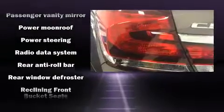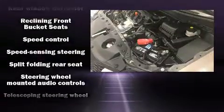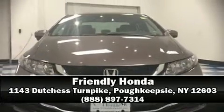This vehicle has achieved certified pre-owned status by passing Honda's comprehensive certification process, including an exhaustive 150-point inspection. Our sales reps are knowledgeable and professional. We are here to help you.